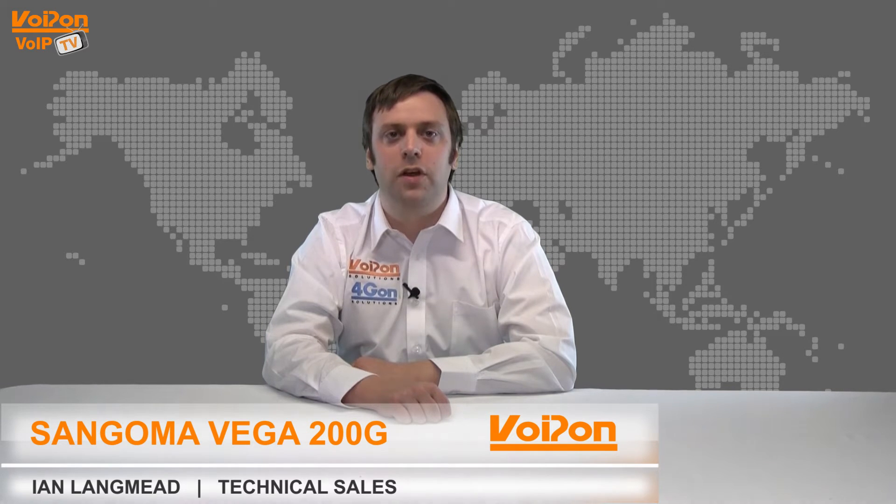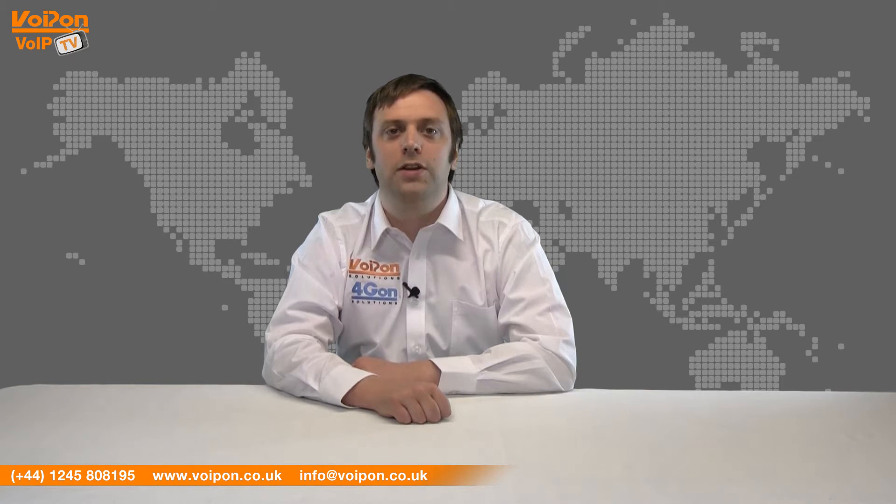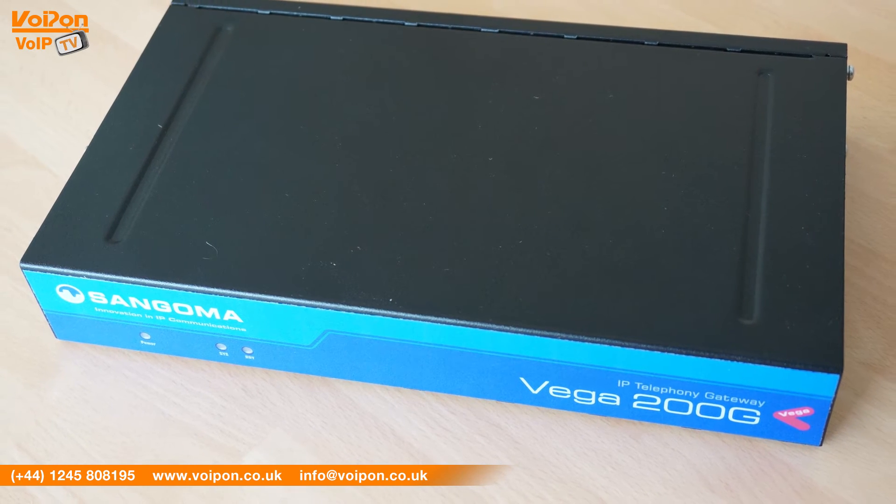Hello and welcome to VoIPTV, VoipOn Solutions product review channel. I'm Ian Langmead, part of the technical sales team at VoipOn Solutions and our sister company 4G On, both leading distributors of communications equipment and serving customers worldwide. Today we're going to look at the award-winning Vega 200G, a powerful media gateway from Sangoma.